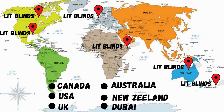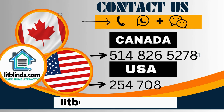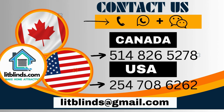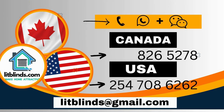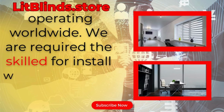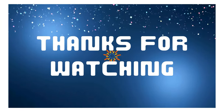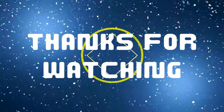Order quickly to save. Contact us: Canada 514-826-5278, USA 254-708-6262, or email islipblinds@gmail.com. Lipblinds.store is operating worldwide. Thanks for watching — don't forget to subscribe, like, comment, and share.